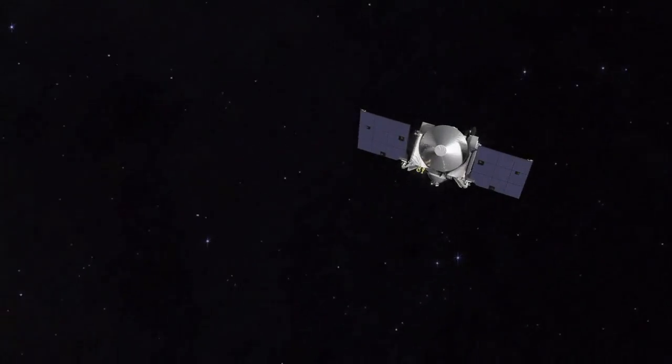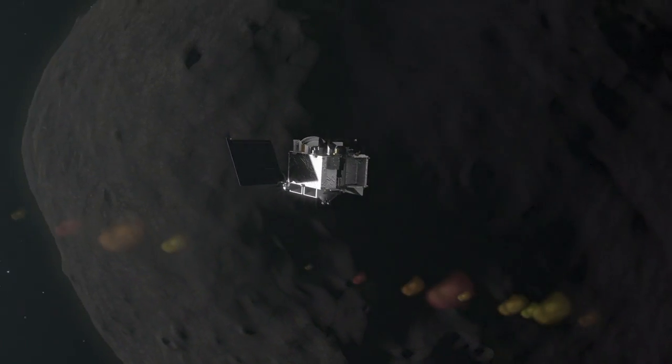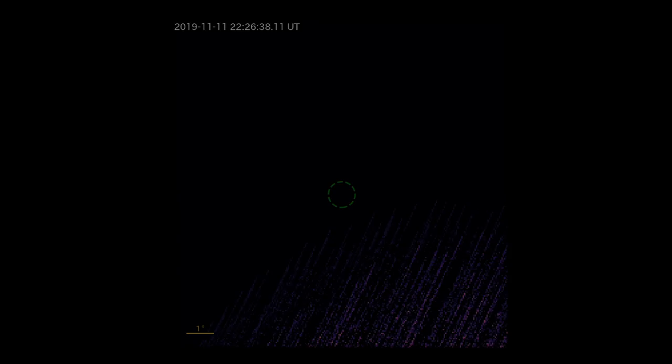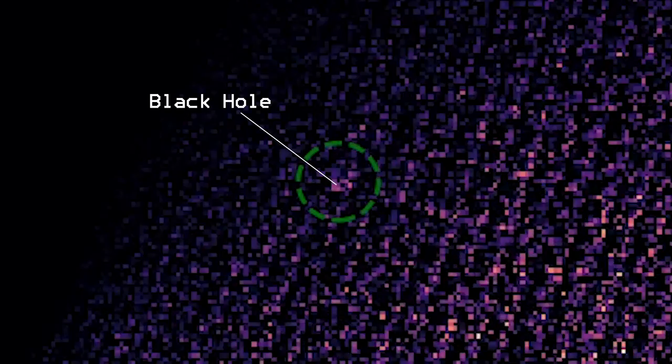On November 11, 2019, students and researchers working on NASA's OSIRIS-REx mission made an unexpected observation: the detection of a black hole 30,000 light years away.